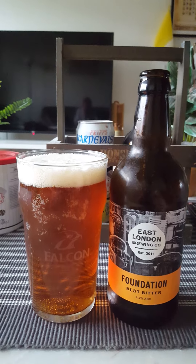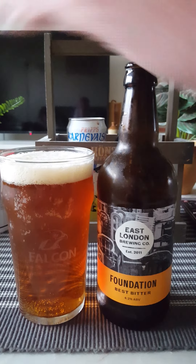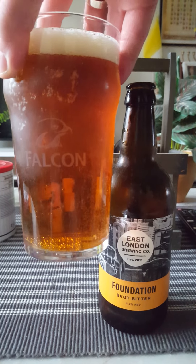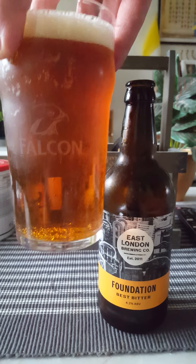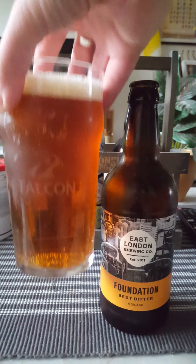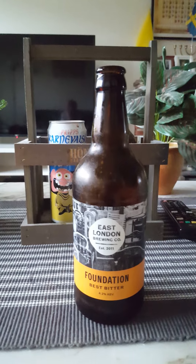Right, what do we have? A good finger's worth of an off-white head, a couple of small bubbles on top - nice, lovely carbonation to it. A lovely, almost mahogany color I would say. Lots of carbonation, pretty clear with a little bit of chill haze.